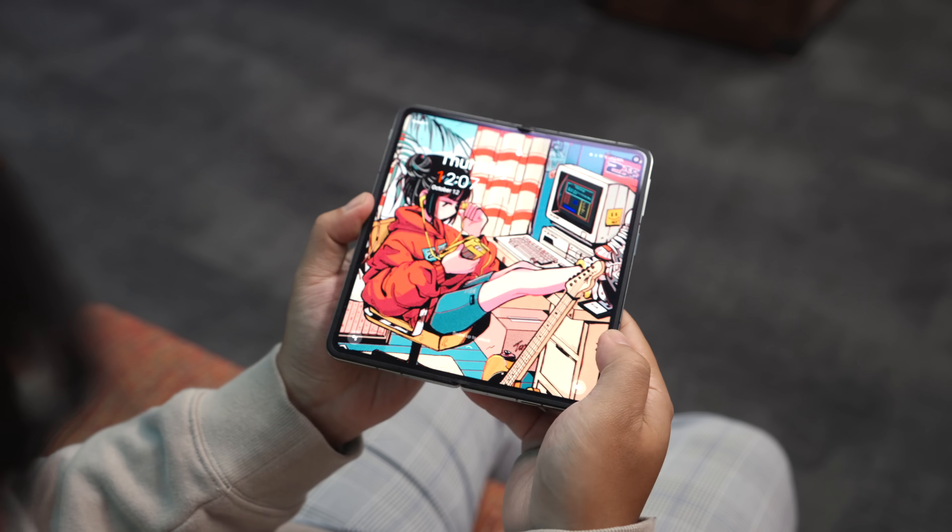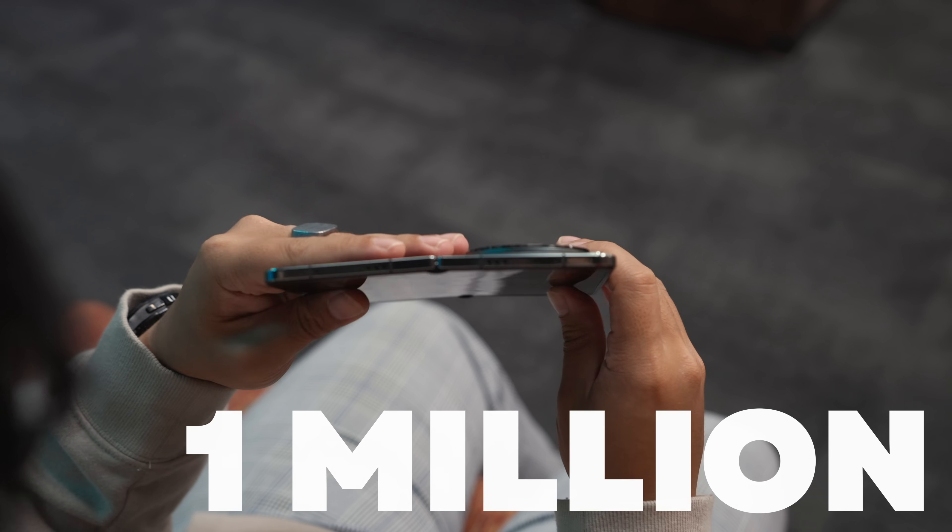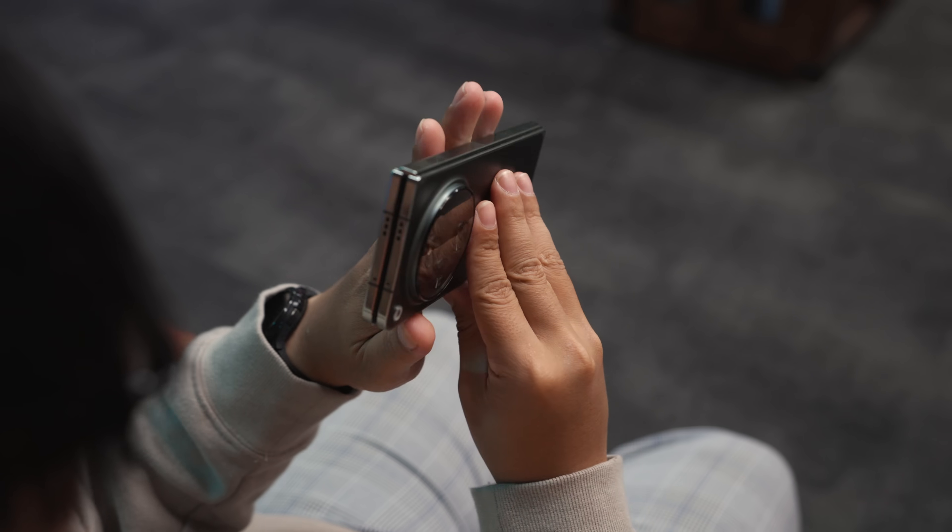OnePlus mentions that through independent testing, the Open is rated for about 1 million folds, or about 10 years of use at 100 folds per day, which is an insane number and is something that we certainly can't test right now. But if we're to take their word for it — holy shit.